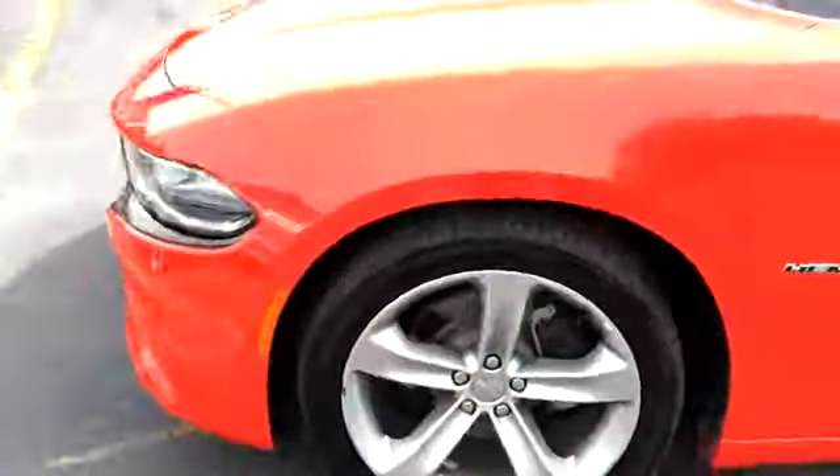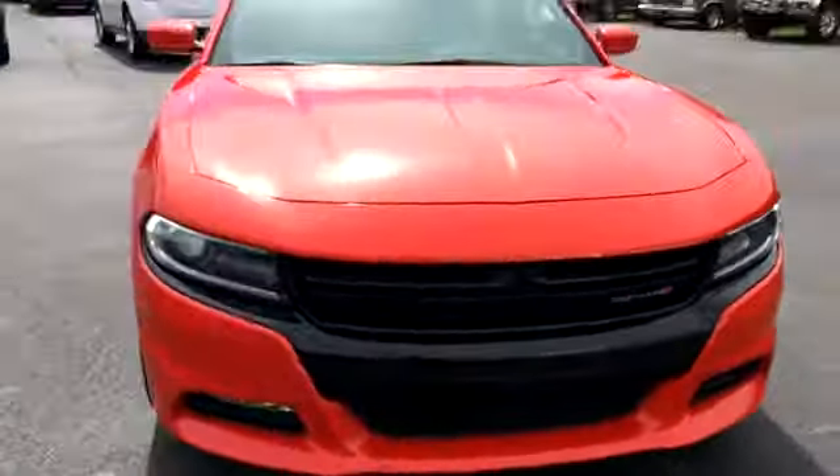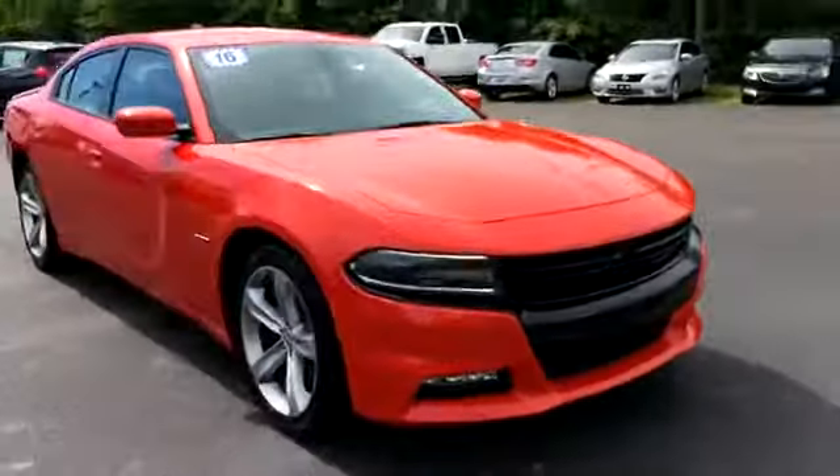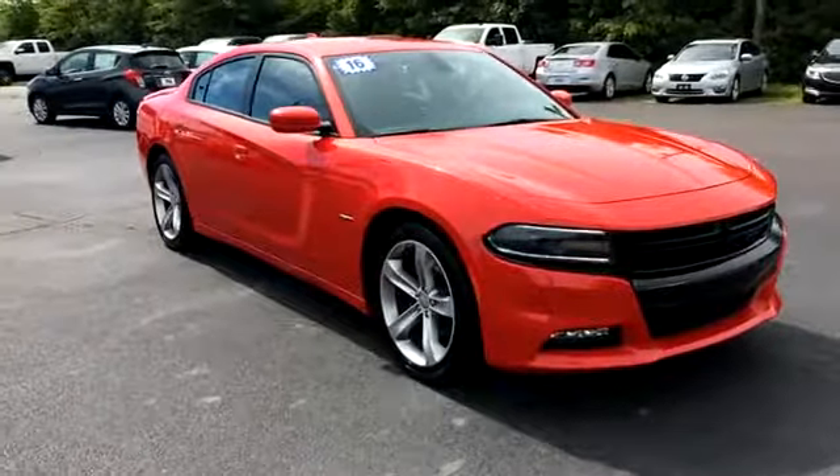Just a quick look at the Hemi Charger that we have here. You can view this and all of our inventory at 1-800-STAR-BUY.COM or you can call us at 1-800-782-7289. You know where to get it.